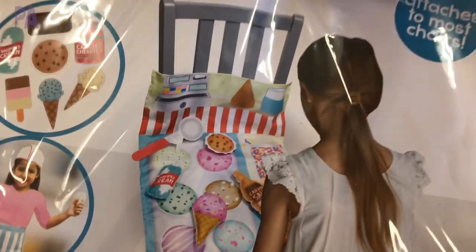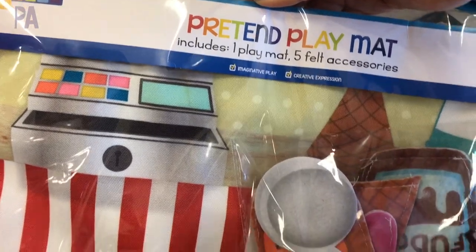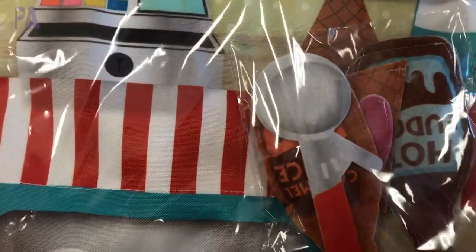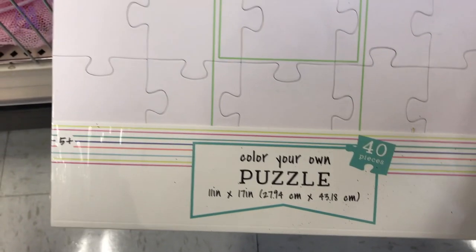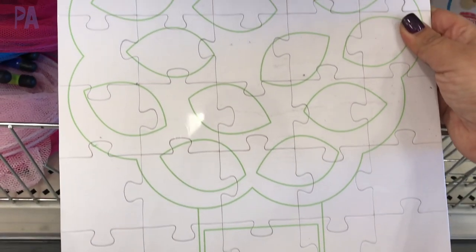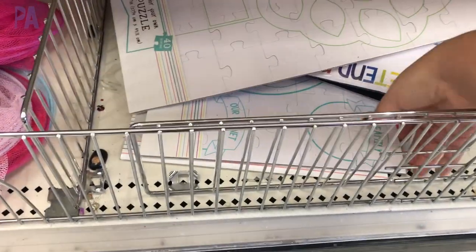Going back to some of the felt play sets — this is a pretend mat that looks like it attaches to a chair but also you can wear it as an apron. How interesting is that? It comes with some felt accessories to use with it. I like that Target is doing a lot more of the felt learning kits. And this is a color-your-own puzzle for a family tree — pretty cool because I know lots of people do this in school. It's fun that it's a puzzle in a tree shape that you fill in yourself.